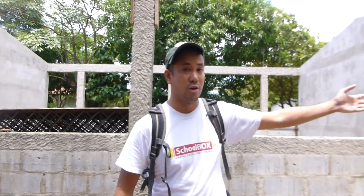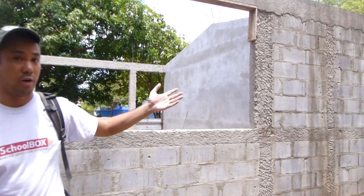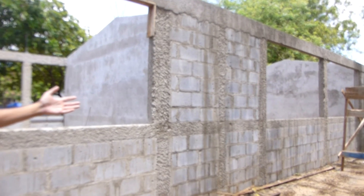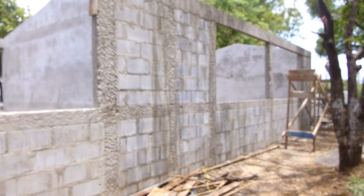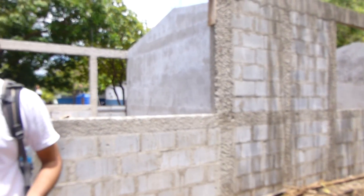If you pan over to the second pavilion over there, you're going to see that we started working on the second pavilion, and that will be done in about a few months' time. I just wanted to thank the donors of the Brett Bentley Crawford Foundation and everyone for helping us make education possible in Nicaragua. Thank you.